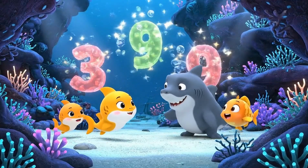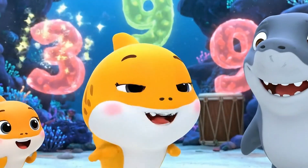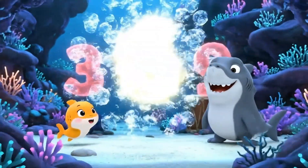Which one is even? Is it 3, 6, or 9? Maybe 9. 3? Pick 9. Think carefully. 6! 6 is even! You got it right!